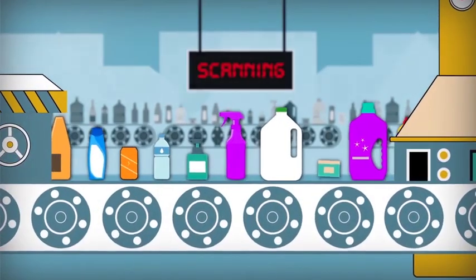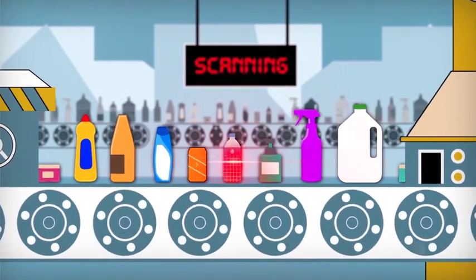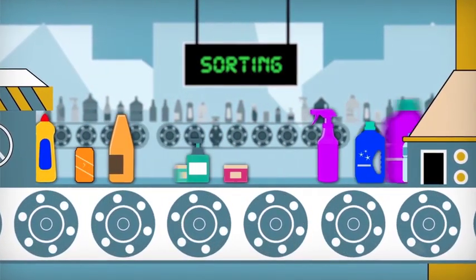Does it matter what colour they are? Any colour bottle goes, as long as it's not black, as that can't be seen by the optical sorter.